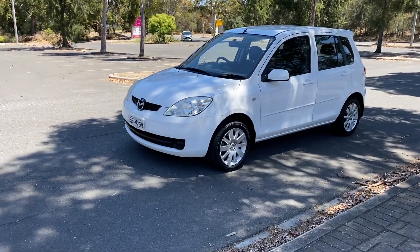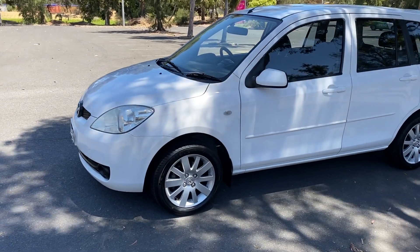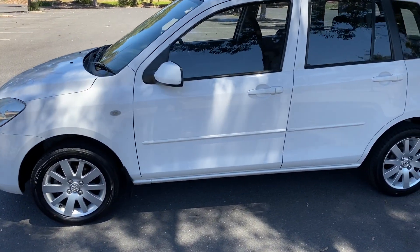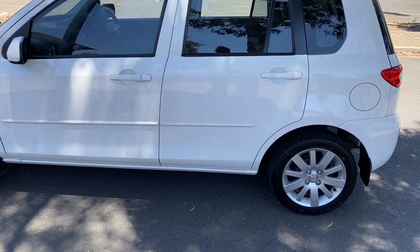Hi guys, welcome to Zupa Cars Warehouse and thanks for your inquiry. Here we have our 2005 Mazda 2. This car has a 1.5 litre four-cylinder engine and the fuel efficiency of 5.8 litres per 100 kilometres.